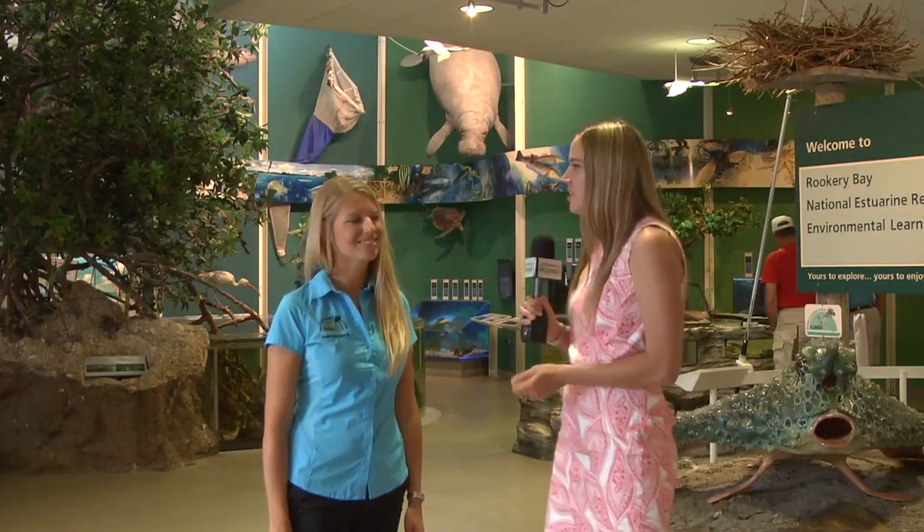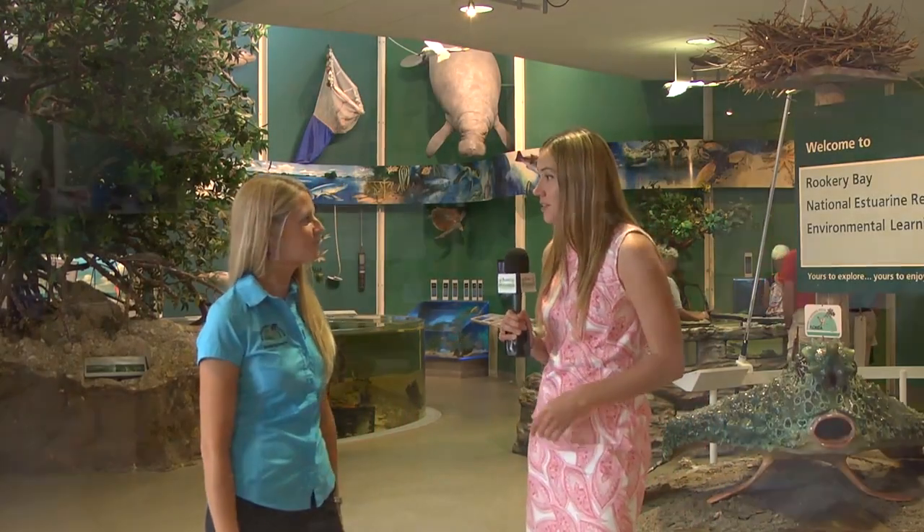This is Sarah, the education coordinator. So tell us about Rookery Bay and the Environmental Learning Center.